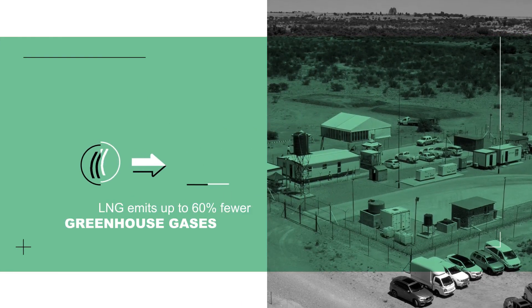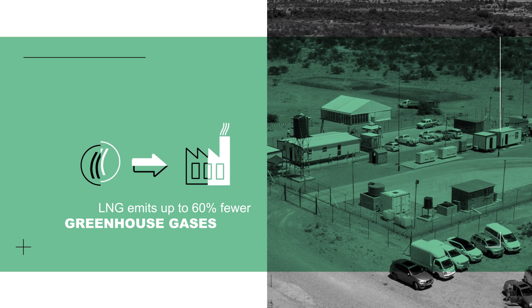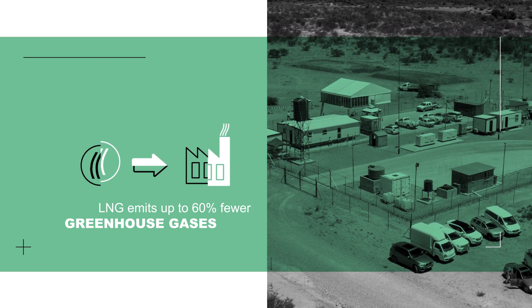When it comes to heating and industrial use, LNG emits up to 60% fewer greenhouse gases when compared against other traditional fossil fuels, such as coal.